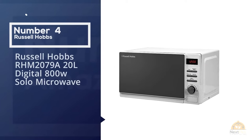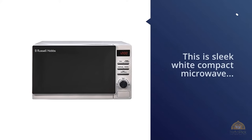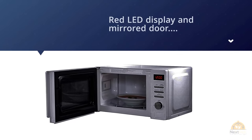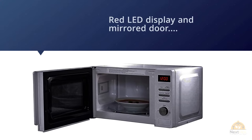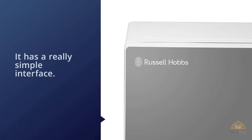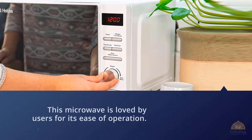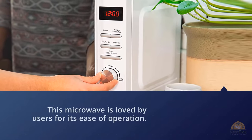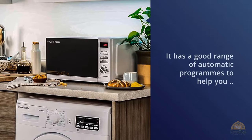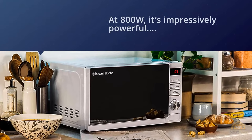Number four: the Russell Hobbs RHM2079A 20-liter Digital 800-watt Solo Microwave. This sleek white compact microwave has a red LED display and a really simple interface, loved by users for its ease of operation with no extra buttons bulking it out. It has a good range of automatic programs and a special function that thaws frozen food quickly and hygienically. At 800 watts it's impressively powerful for its compact size, with an interior large enough to fit a standard dinner plate. It's a great all-rounder and our pick for best small microwave.